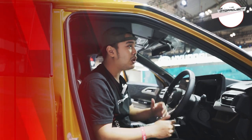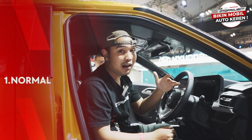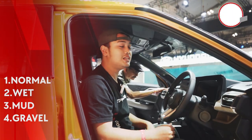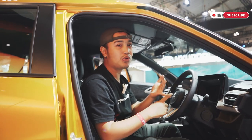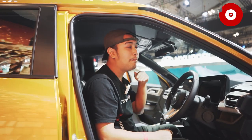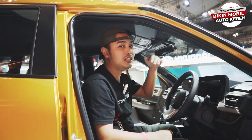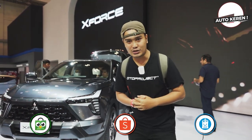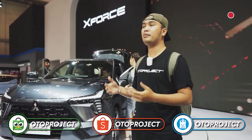Kalau di mobil X-Force ini, dia tuh ada berkendaranya normal, wet, mud, dan gravel. Jadi ini tuh udah mobil petualang banget lah. Ada lumpur, ada basah, bisa di jalan kerikil. X-Force bisa melaju di semua medan. Dan itu dia adalah X-Force, produk baru dari Mitsubishi.